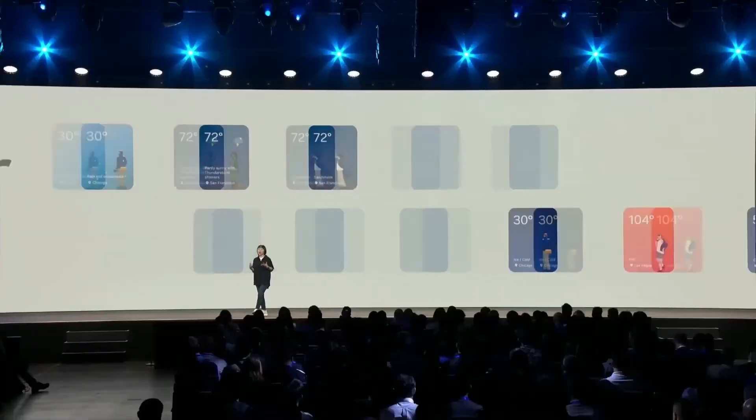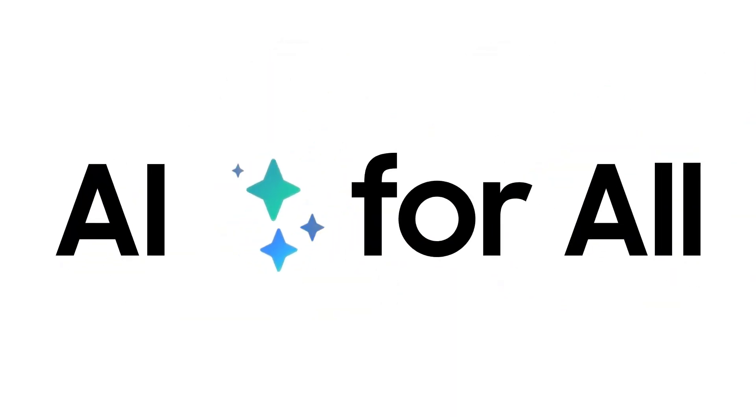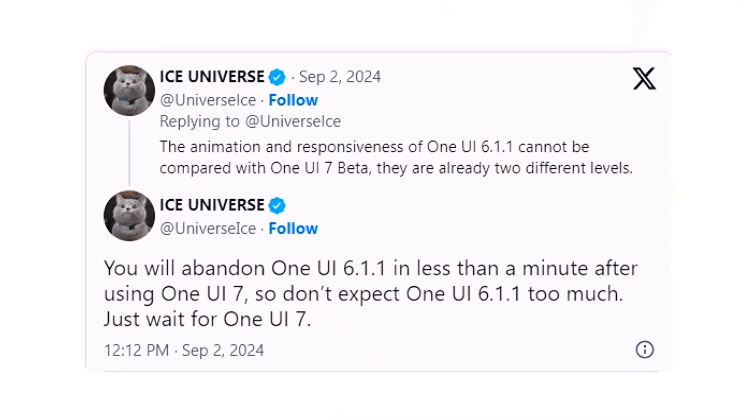Samsung has released more official details about One UI 7 in conjunction with the announcement at the Samsung Developer Conference 2024, SDC24. Ice Universe, a trusted insider in the Samsung community, reports that One UI 7 will revolutionize user experience with enhanced animations and responsiveness. The new interface is expected to surpass One UI 6.1, delivering a significant upgrade in both visual appeal and functionality.